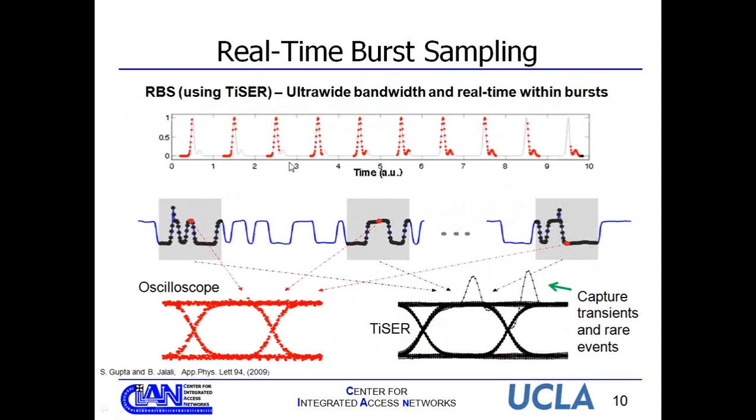How would you use real-time burst sampling? You have a data stream coming into your optical network. Each time you sample, you capture a frame of data. Using a regular oscilloscope, you get maybe one point per sample, enough to generate a standard eye diagram. By using TISER and collecting a whole segment of points, when you overlay those data points you capture a very high-fidelity eye diagram. On top of that, you can capture features like transients in your data stream that you otherwise couldn't detect.